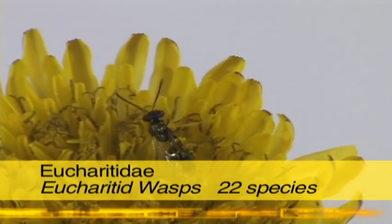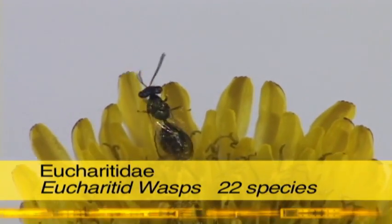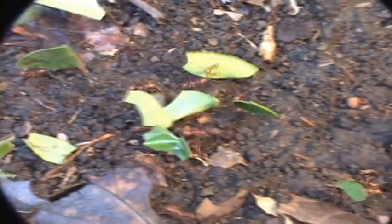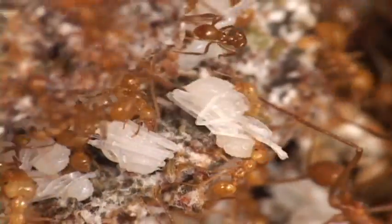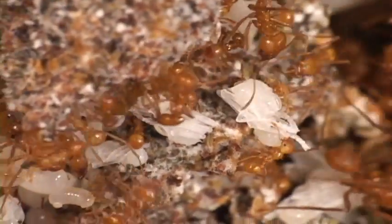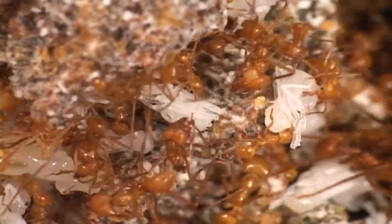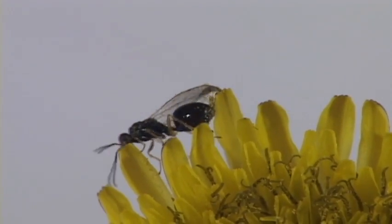The 22 known species of this family lay their eggs on flowers or leaves. Their hope is that they will get carried into an ant nest. The wasp larvae hatch and latch onto an ant larva, and wait until the ant pupates before developing. Both adult and larval wasps are fed by the confused worker ants. Check out the shape of the abdomen and the lack of wing venation.